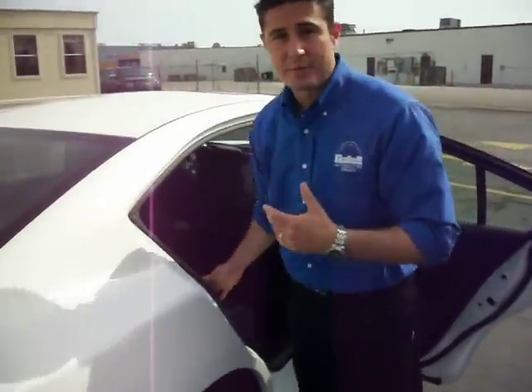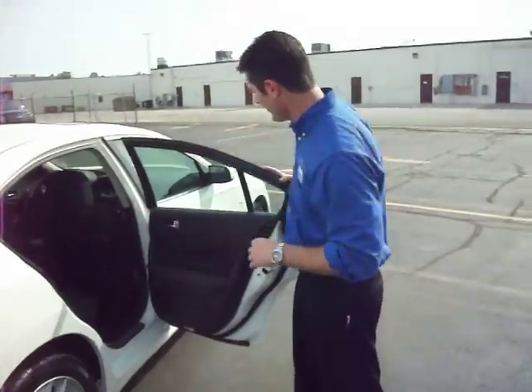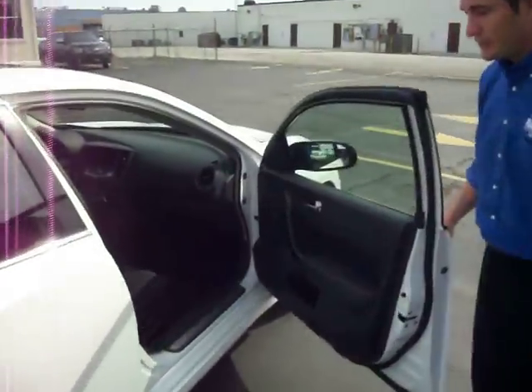This vehicle also comes equipped with a child safety system, so if you have children, no need to be afraid of owning this car because you can buckle them in very, very safely. I think we should take her for a test drive and I'll show you some of the things on the inside that I think you're going to like a lot — please follow me.